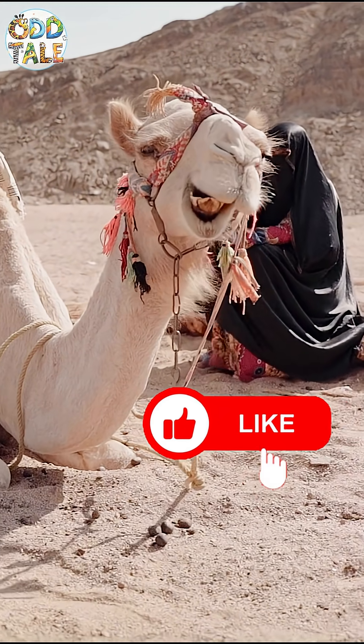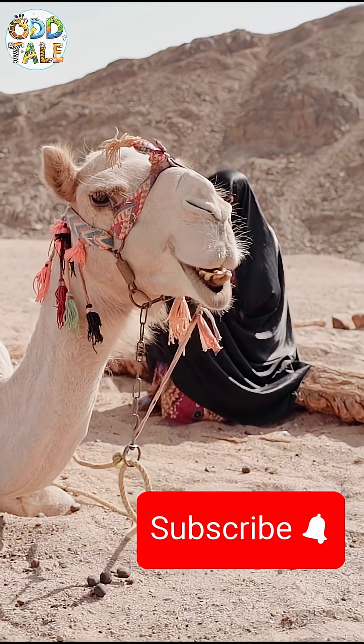If you feel like this too, give this video a thumbs up and hit that subscribe button. Thank you.